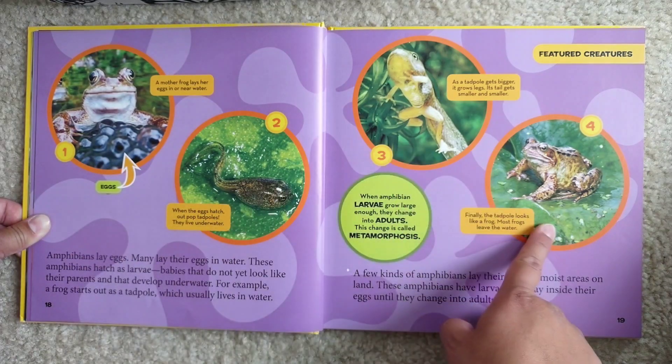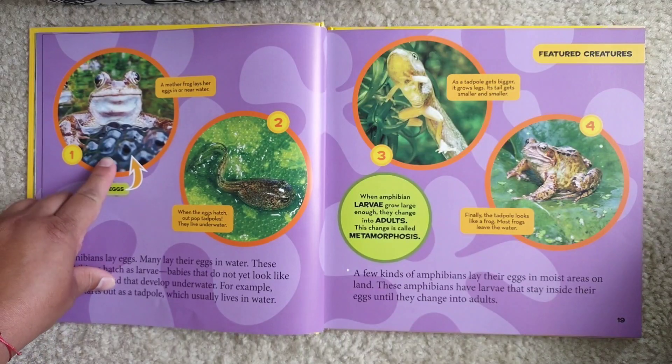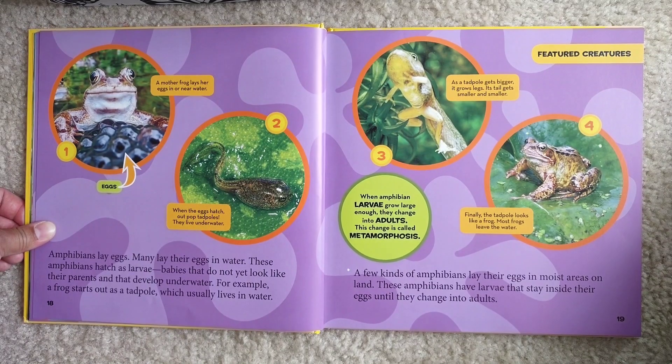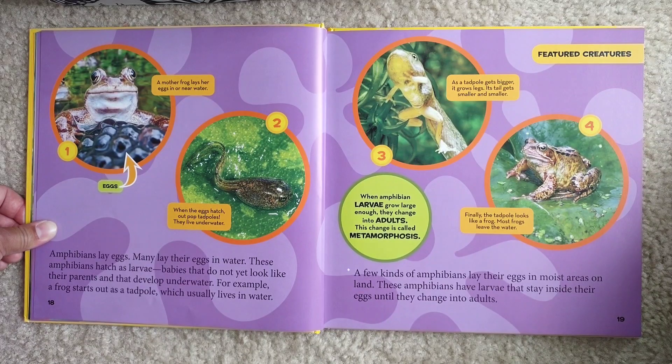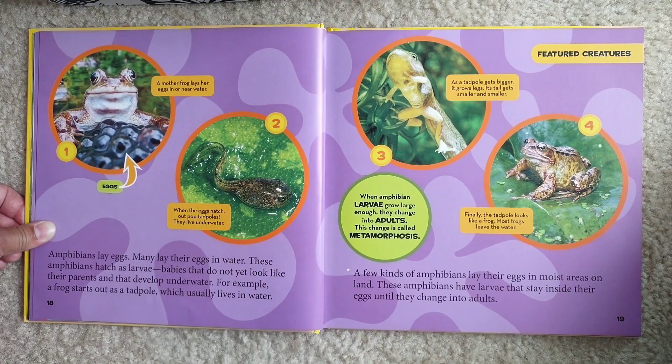Let's see the steps of a frog's life cycle. First, a mother frog lays her eggs in or near water. When the eggs hatch, out pop tadpoles — they live underwater and look a little bit like fish. Third, as a tadpole gets bigger, it grows legs and its tail gets smaller and smaller. Step four: finally, the tadpole looks like a frog and most frogs leave the water. When amphibian larvae grow large enough, they change into adults. This change is called metamorphosis.